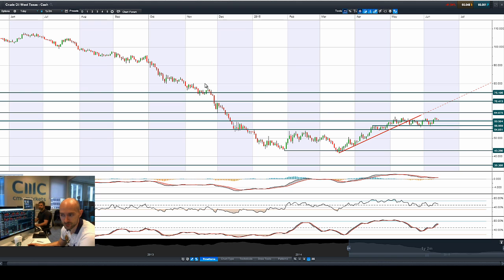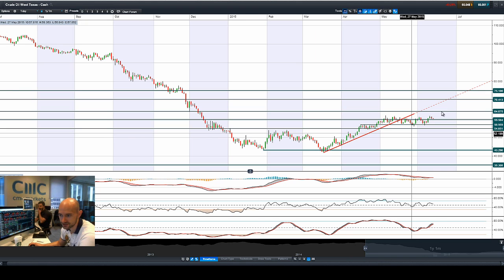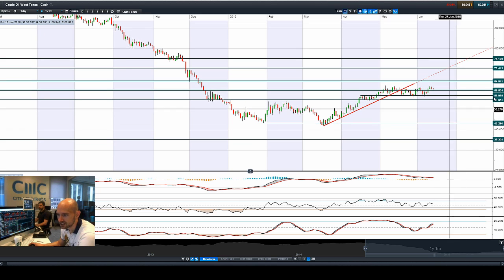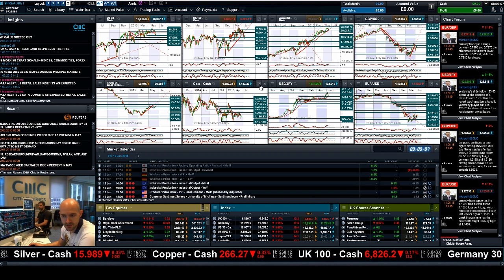Moving on to crude — more news from Saudi Arabia increasing output potentially added a little bit of pressure on prices. You're still probably looking at 59.50 as the potential support level now, and it's creeping down a little bit lower toward that. The other technical indicators are kind of flattening out, so that's where we currently sit with crude.